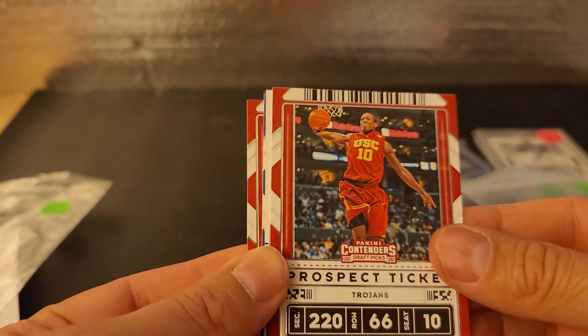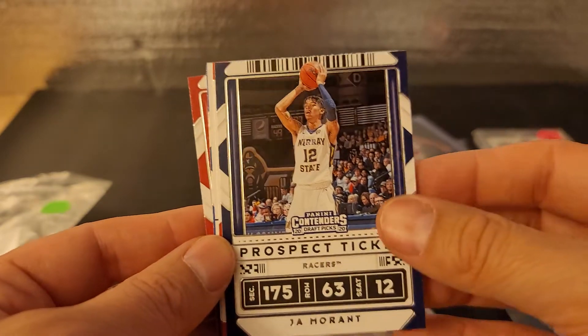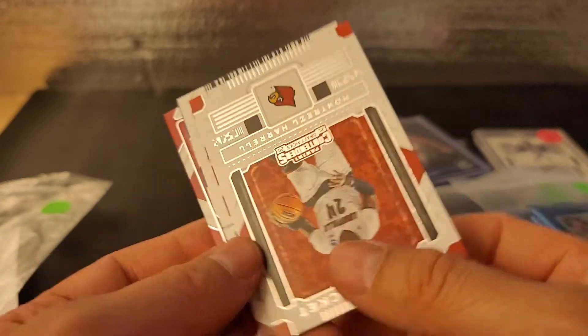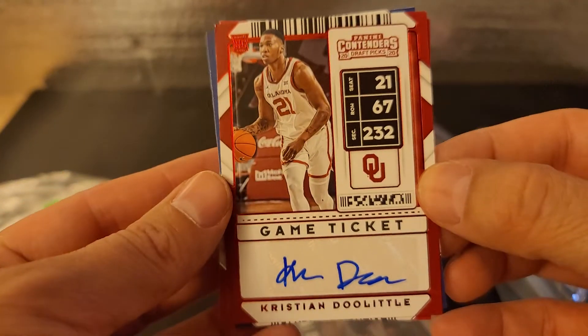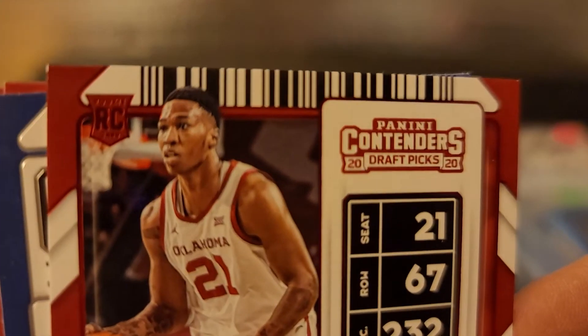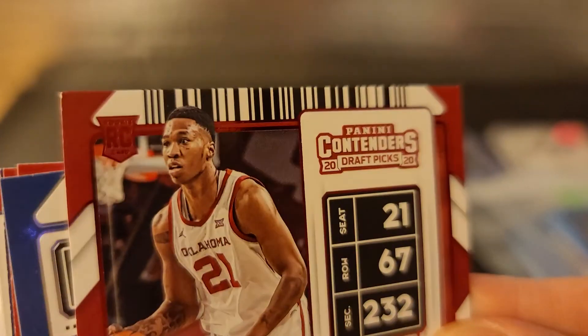DeMar DeRozan — I didn't realize he went to USC. He grew up down... DeRozan, DeRozan. Just like the Paul George pack. Ja Morant — that's always a solid card there. Winning Ticket of Montrezl Harrell, who just got traded — I forget who he went to. Oh, did we get an auto? Let's see. Yeah! Got an auto! Look at us — Christian Doolittle autograph. Nice corner — very sharp corner we're working with there. That is nice.